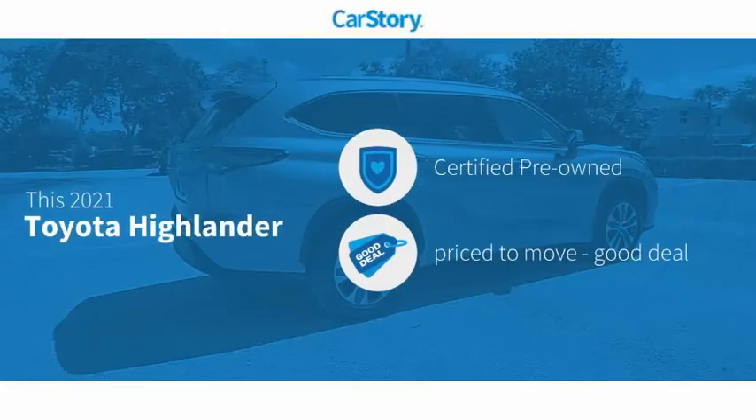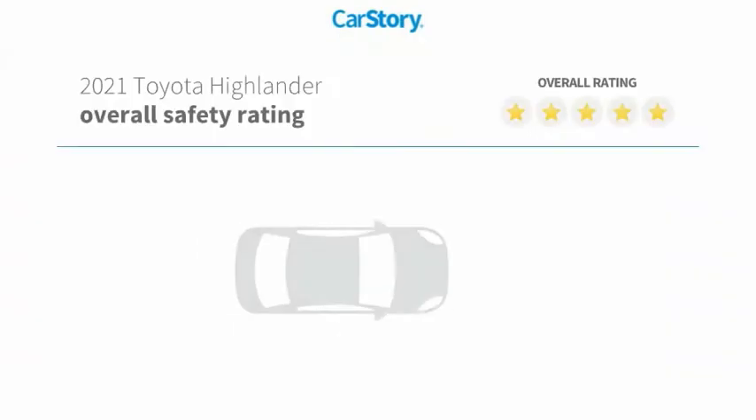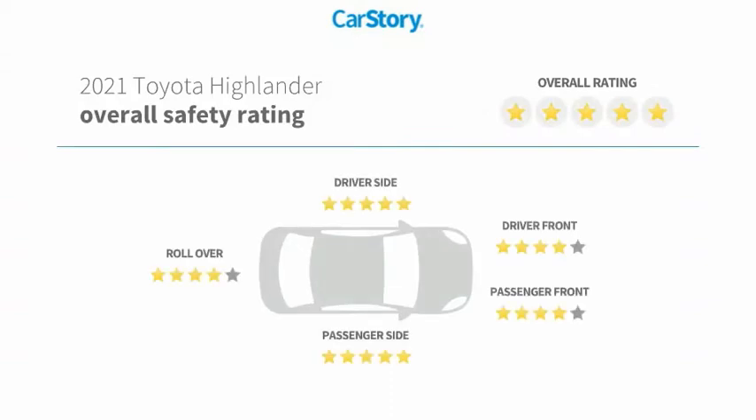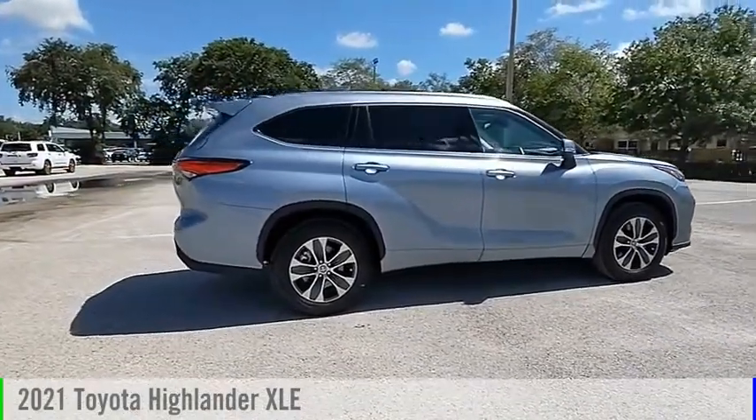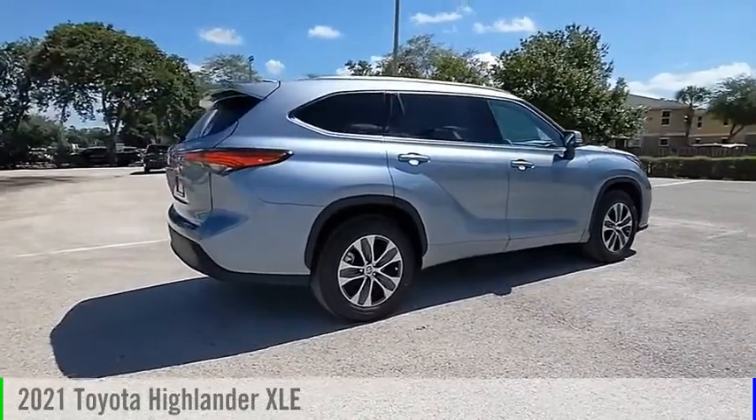CarStory research indicates this vehicle is certified pre-owned, a good deal, and has been listed as an IIHS Top Safety Pick with top ratings. Stop by and take a look at this 2021 Highlander.